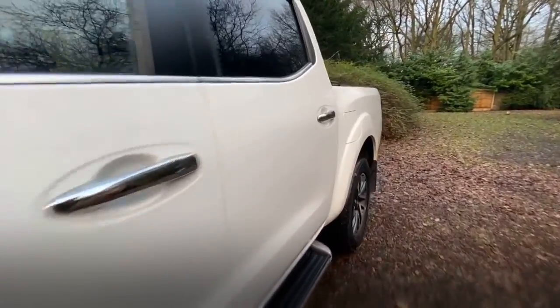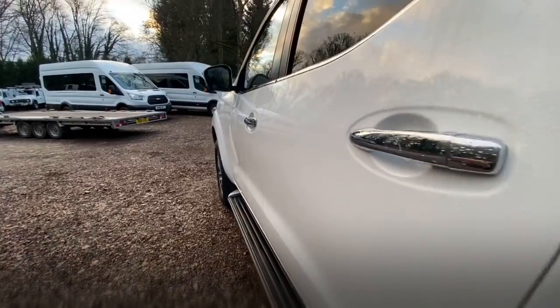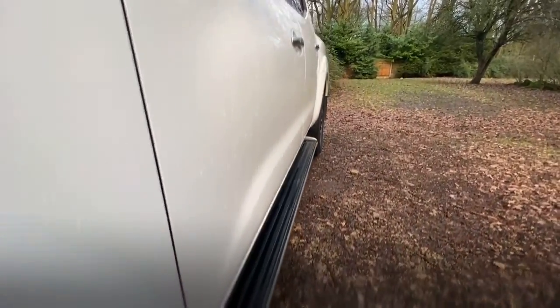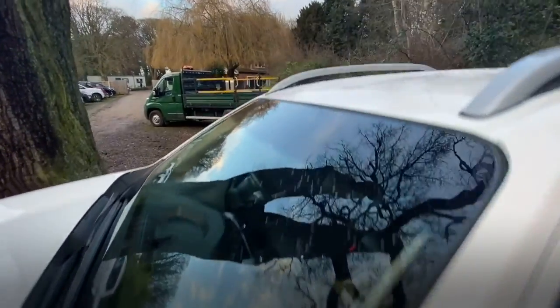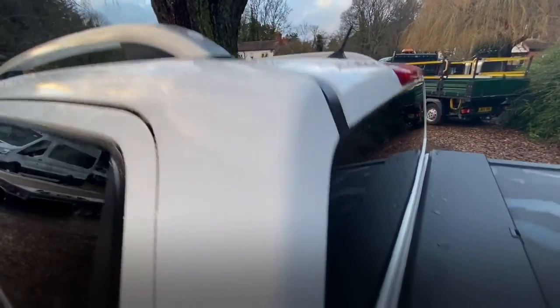The clutch is decent and it's nice to drive. Down the passenger side, as you can see it's in good condition, there's no obvious damage. The roof looks good too — no damage on there either. Everything looks nice and clean.